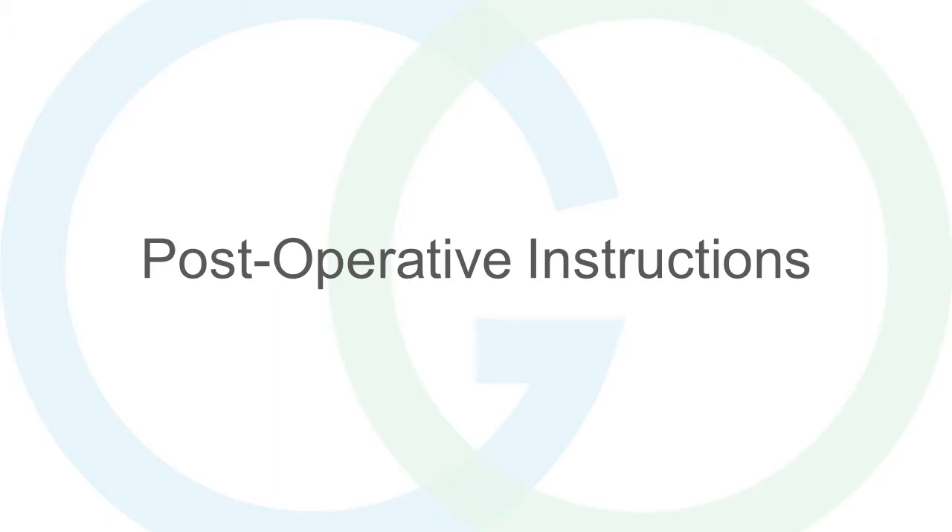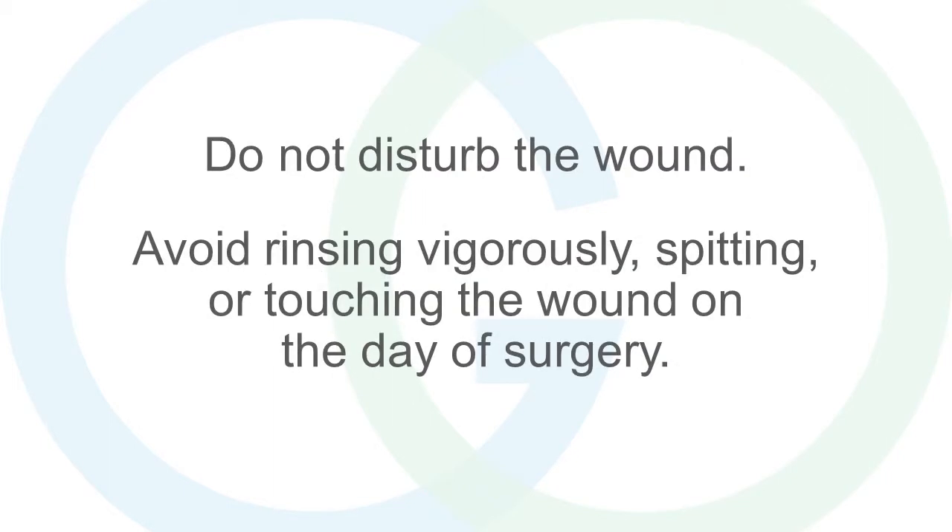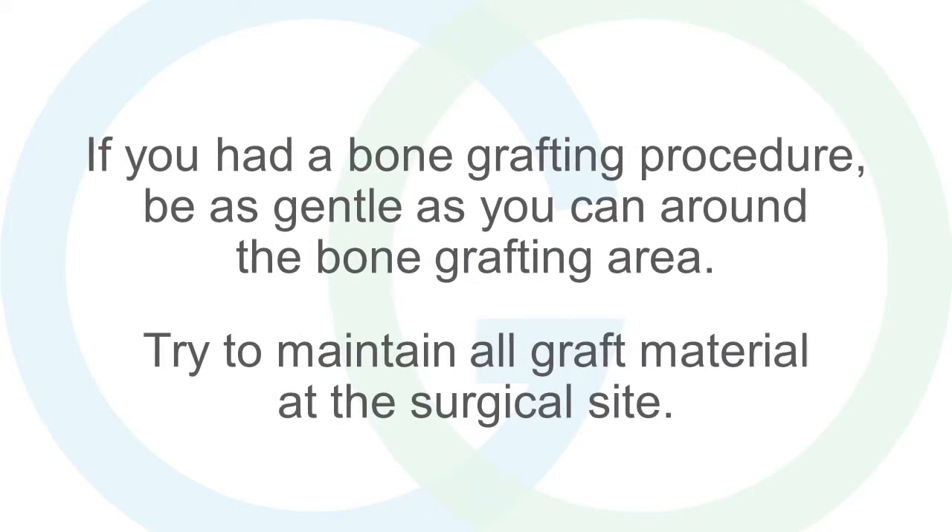Post-operative instructions. Do not disturb the wound. Avoid rinsing vigorously, spitting, or touching the wound on the day of surgery. If you had a bone grafting procedure, be as gentle as you can around the bone grafting area. Try to maintain all graft material at the surgical site.